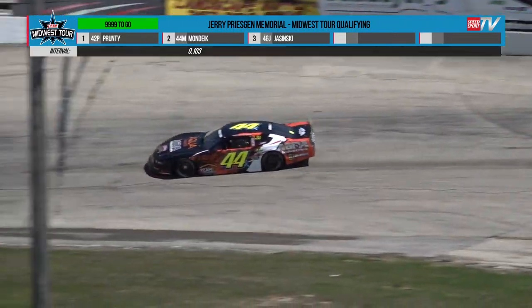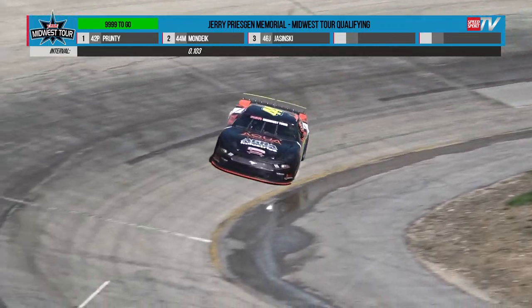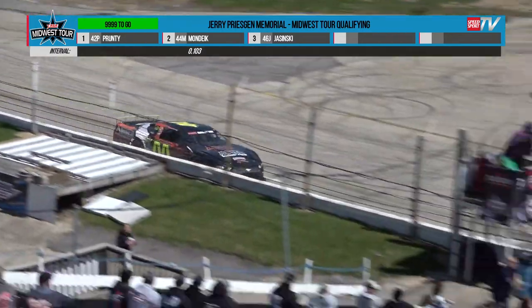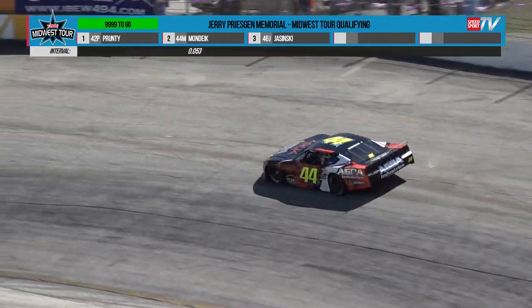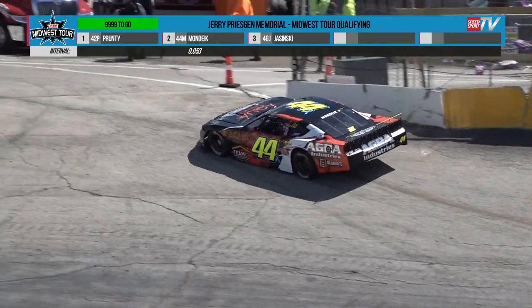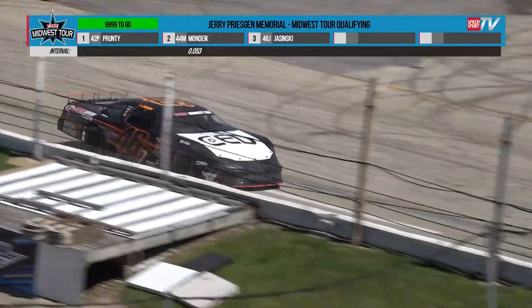9-6, two more shots at the clock on this high-banked quarter mile. He's sideways off of corner number four. That was his final lap. Gets three, and he was going for it there at the end.